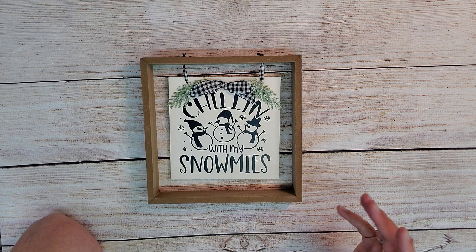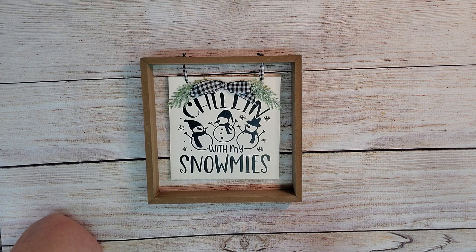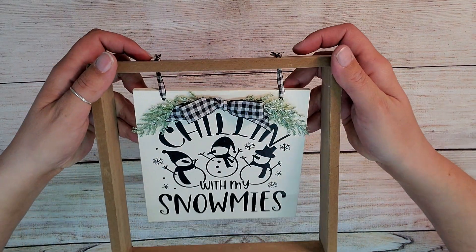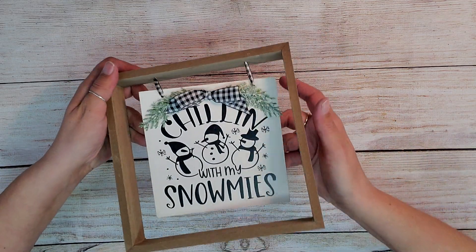My sister's an hour and a half away and I don't know if I'm going to be able to get the projects to her in time, so fingers crossed. If not, she got herself some free decor! This says 'chilling with my snowmies' — turned out absolutely adorable. I went ahead and replaced the twine with a buffalo check ribbon and this is just like a floating frame. It's so adorable, I absolutely adore it.